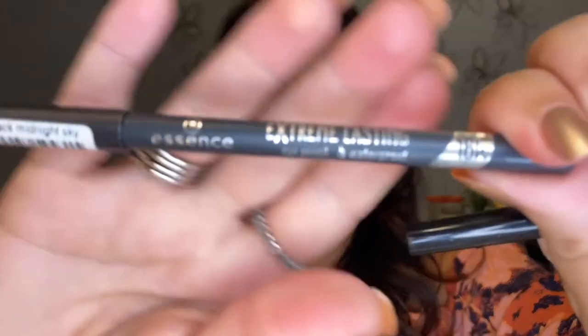For liners, I'm taking the Lottie London AM/PM brown liner for tight-lining my upper lash line or the bottom if I want a darker look. Then I have the Essence Extreme Lasting waterproof pencil in Midnight Sky — it's black and what I actually have on today tight-lining my upper lash line, and I love it. For the waterline, I'm bringing the Avon True Color Glimmer Stick in Sepia for a pretty brownish tone, and also the Essence Extreme Lasting in Silky Nude, which is what I have in my waterline today and still looks bright after hours of wear.